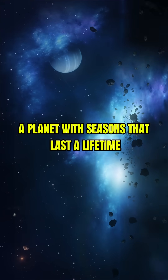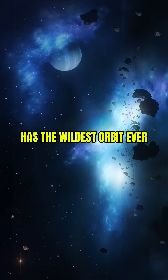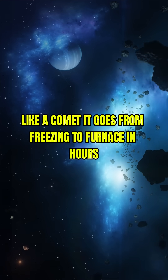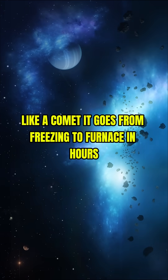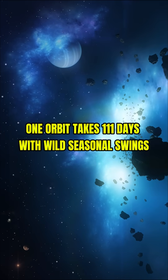7. A planet with seasons that last a lifetime. HD-80606b has the wildest orbit ever — like a comet. It goes from freezing to furnace in hours. One orbit takes 111 days with wild seasonal swings.